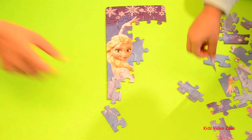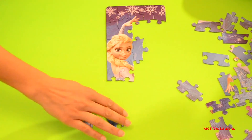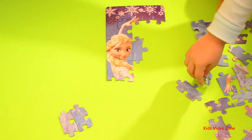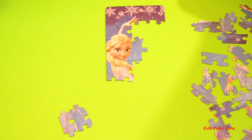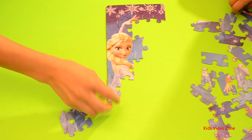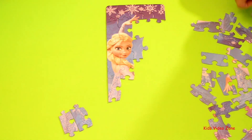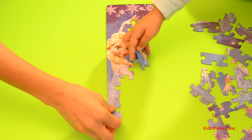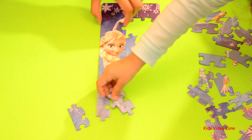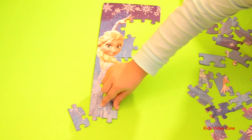This is where Elsa froze the whole entire city. Oh, when she was mad at everyone, or she was scared and she was angry, and then she made the ice castle? Yeah. We almost have Elsa's dress. We have even more of Elsa's dress. We might just need one more piece there to connect the bottom to the top.